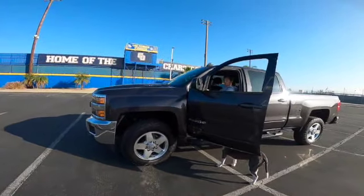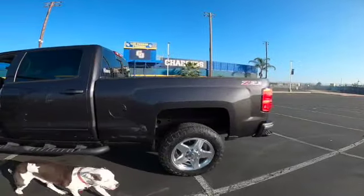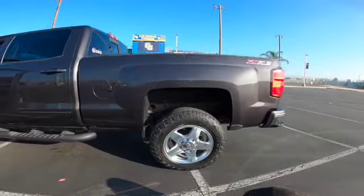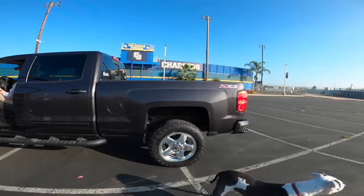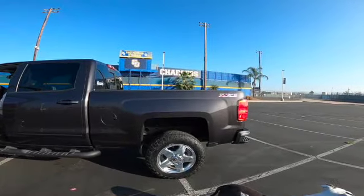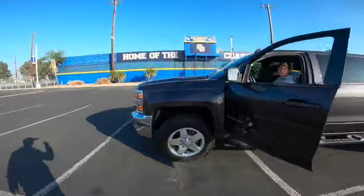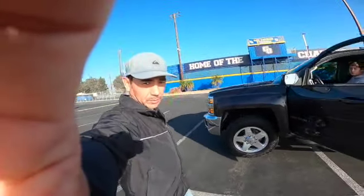Bone stock 2015 Chevy Silverado Z71 — nothing was done to the truck. I did carry a 12,000-pound trailer and loaded the truck with about 1,000 to 1,500 pounds, and there was no rubbing whatsoever. Thanks for watching, and please like and subscribe.